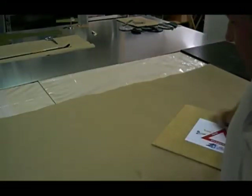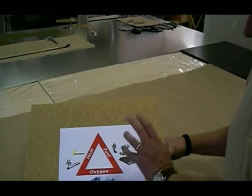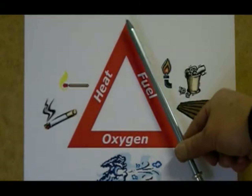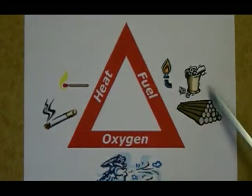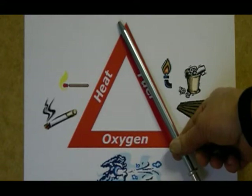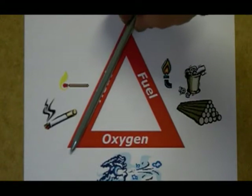I'm sure everybody has seen the triangle of fire, so let's look at that quickly. The fire triangle tells us that if you don't have a complete triangle, you don't have fire. If we run out of fuel, the fire goes out. If we starve the fire for oxygen, the fire goes out. Or if we drop the heat enough that there's not enough to sustain it, the fire goes out. All those ingredients must be present for a fire to start.